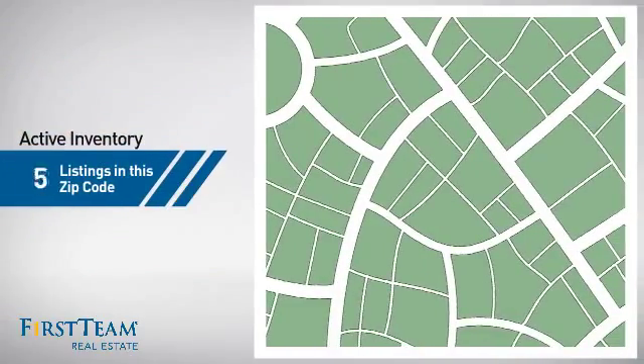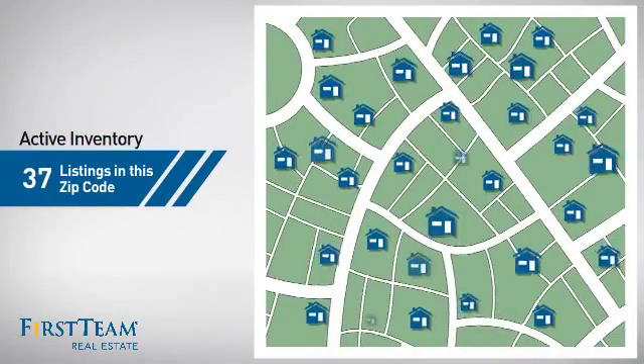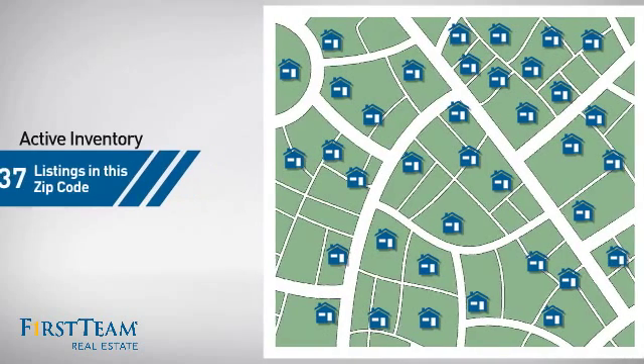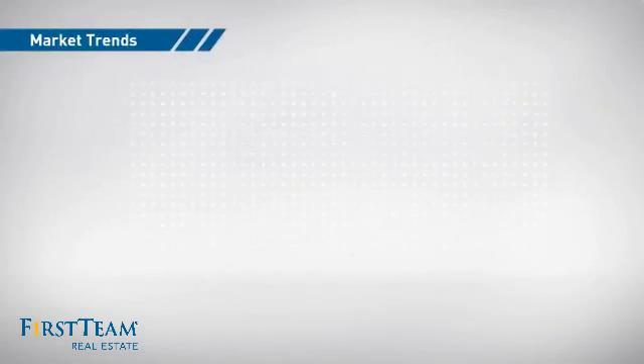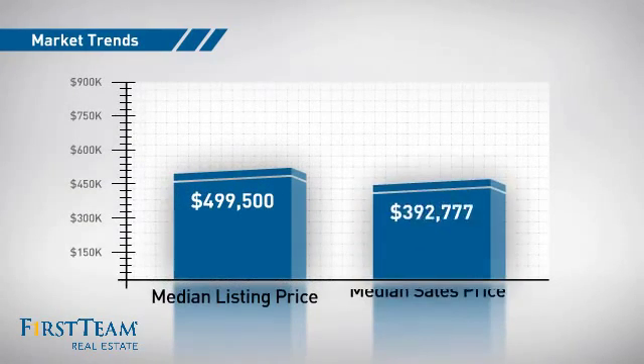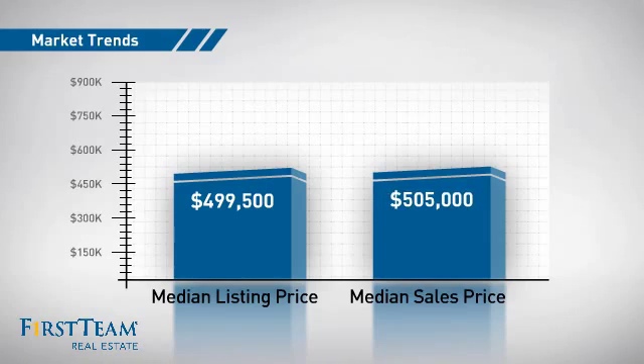Wondering how it stacks up against the competition? There are now just over 35 homes on the market within this zip code, with a median list price of just under $500,000 and a median sale price of just over $500,000.